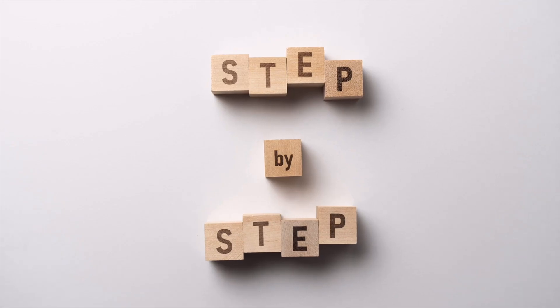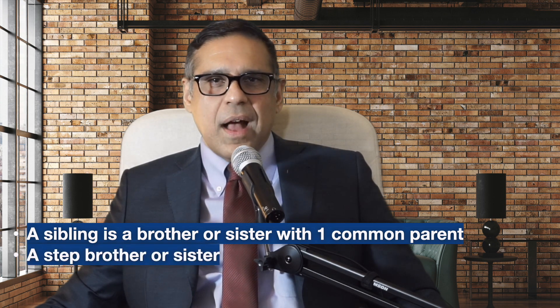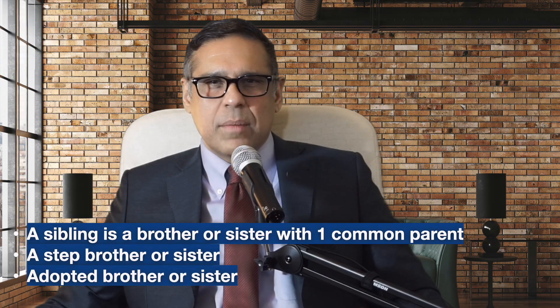There are three main steps for bringing your siblings to the US. These steps are filing form I-130, form I-485, and an affidavit of support. So who exactly is a sibling? A sibling is a brother or sister with whom you share at least one parent, and that parent can be a mother or a father. A sibling can also be a step-brother or sister — this happens when your mother or father gets married to another person who has children — or an adopted brother or sister, as long as your family adopted your brother or sister before they turn 16.